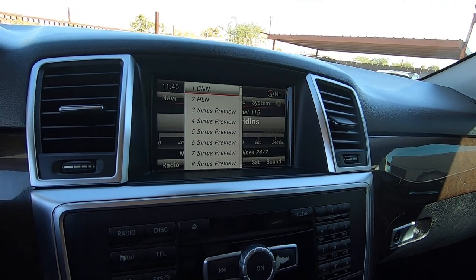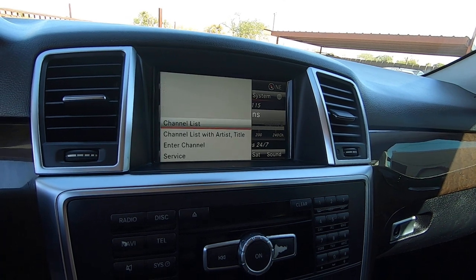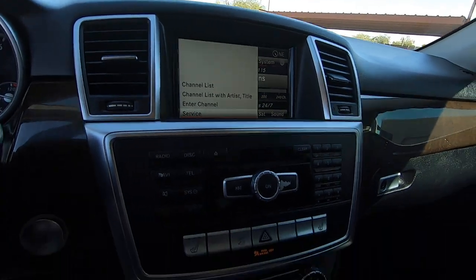Apparently I still have a Sirius subscription here. This is a nice car — I wish I knew how to work it.